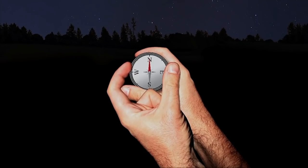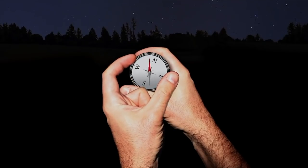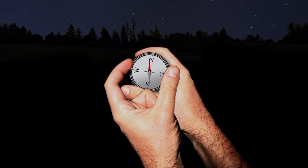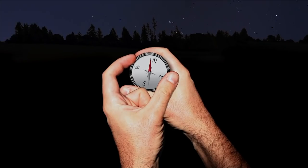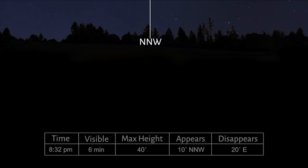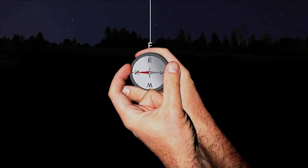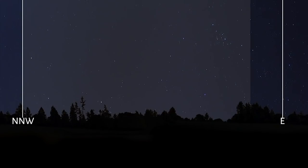First, let's use our compass to find west. Now find north. Northwest is between north and west. North-northwest is between northwest and north. Next, we see it's going to disappear in the east. The entire visible pass will happen between those two areas.